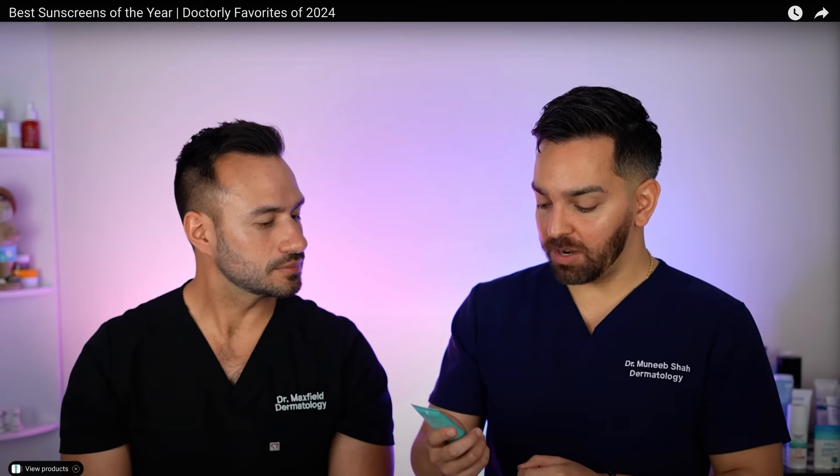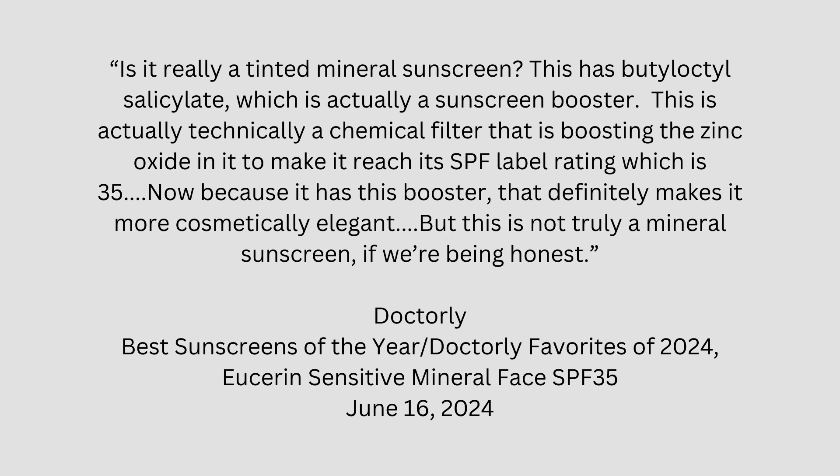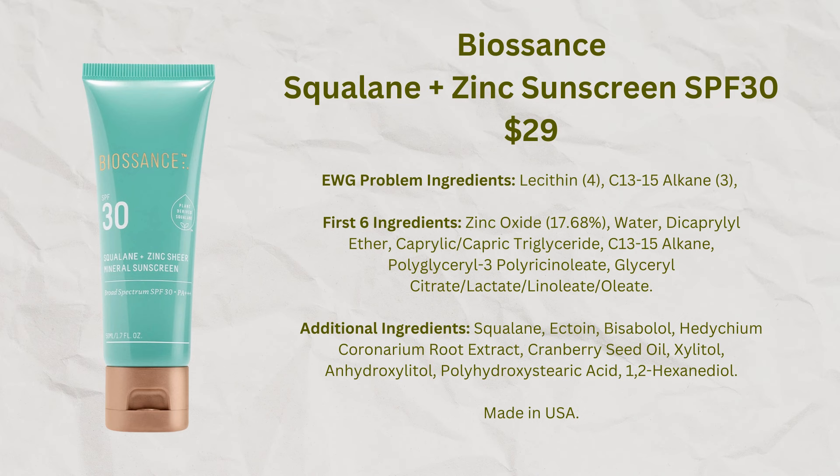Just the other day, I watched a video from a couple of dermatologists on YouTube on a channel called Doctorly, which has a pretty big profile. Those doctors discussed a sunscreen they had included in their mineral category because that's how it was labeled, but then said it was actually not a mineral sunscreen because it contains butyloctyl salicylate. The one they recommended as a pure mineral sunscreen is from a company called BioSense — brand new on the market — and I had already picked that one up, so I'm interested in taking a look at it.